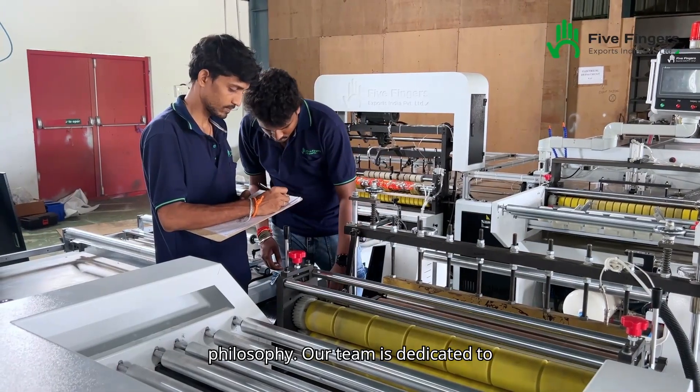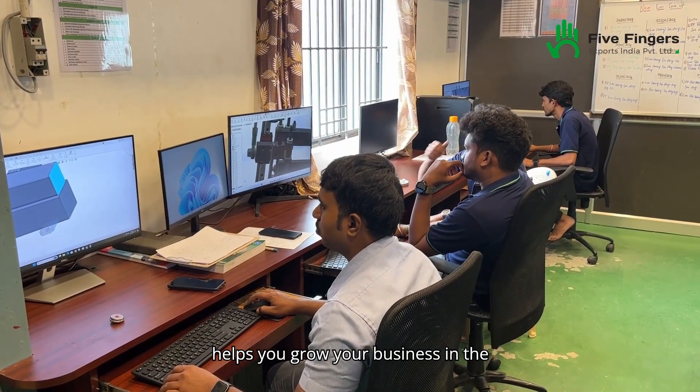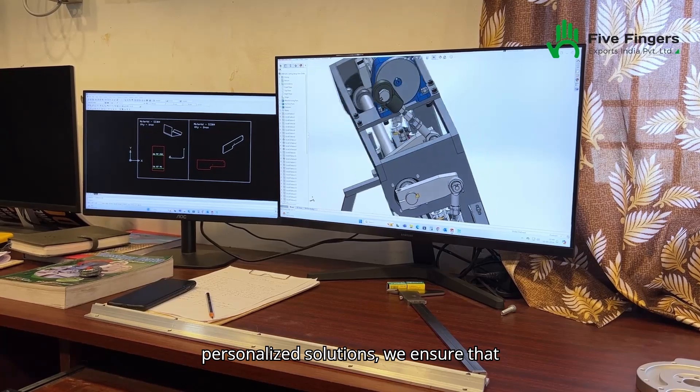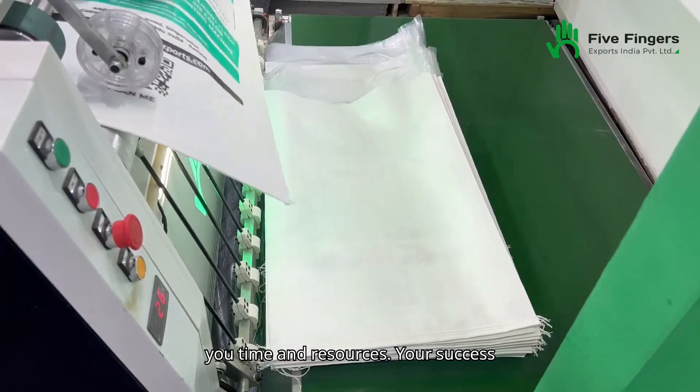Our team is dedicated to providing you with a machine that not only meets your current needs but also helps you grow your business in the future. With precision engineering and personalized solutions, we ensure that your production is more efficient, saving you time and resources.